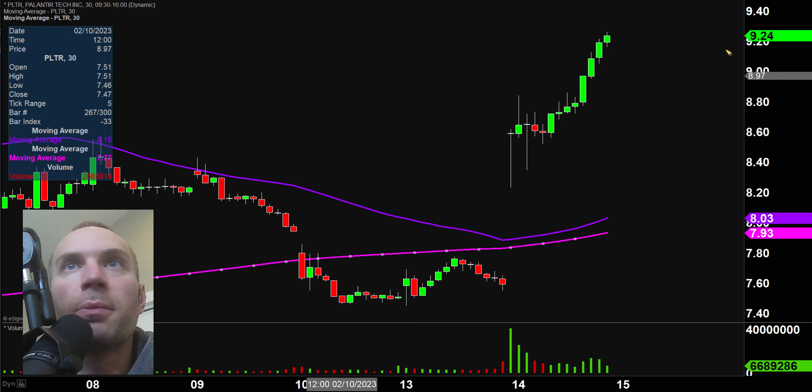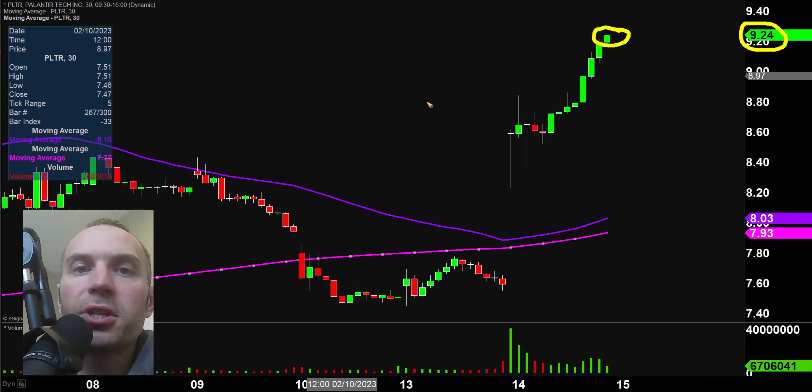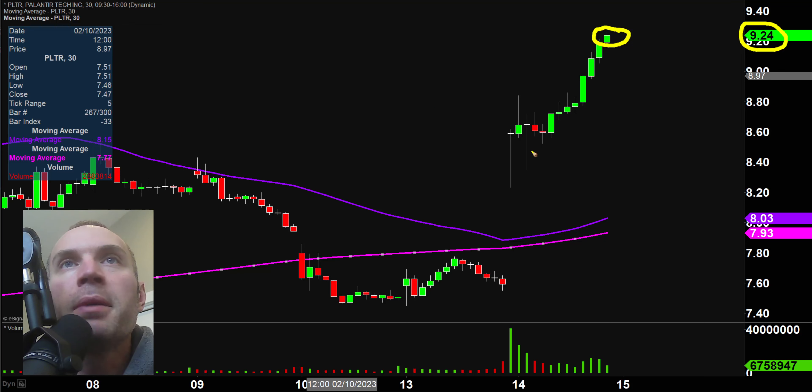Real quick, a couple of clarifications. Number one, the price you see over here will be changing and the candlestick you see right there will be moving around, because the market's still open for a small amount of time. I like to do these videos when the market is still open because sometimes we can capture some really interesting late day price movement. And second, I'll be using the 30 minute timeframe, meaning each one of these candlesticks represent 30 minutes worth of time.